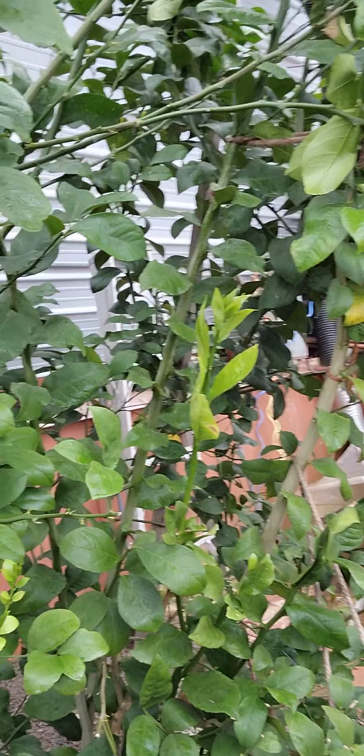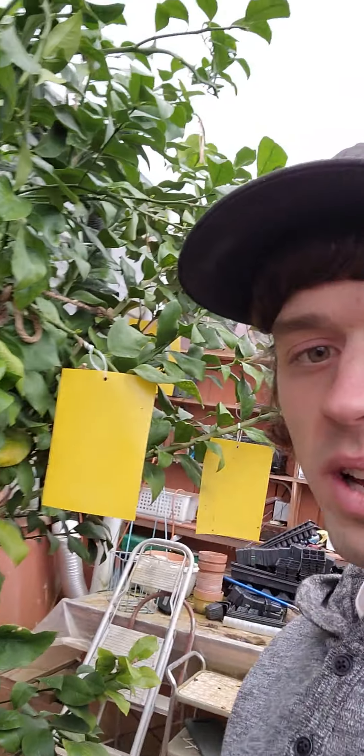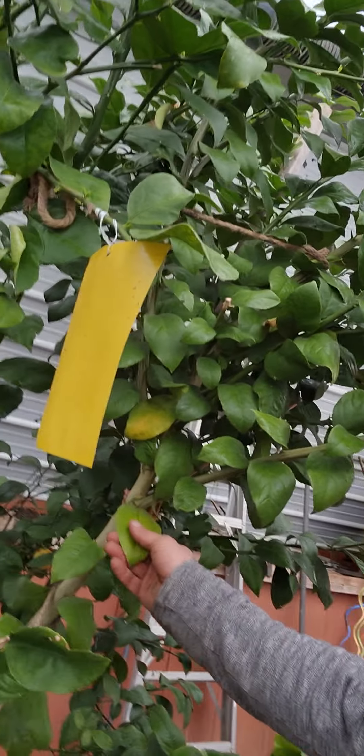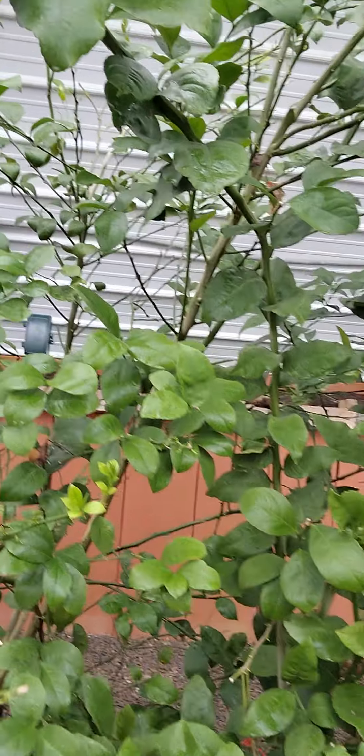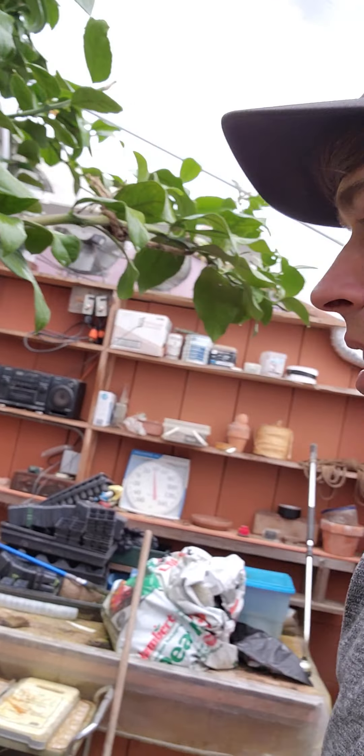We got our lemon trees over here. Got about 30 lemons this winter from them, so not too bad. We've been fighting some bugs — aphids are the worst, and now the slugs are coming in. We were battling some white flies but got rid of them over the winter.